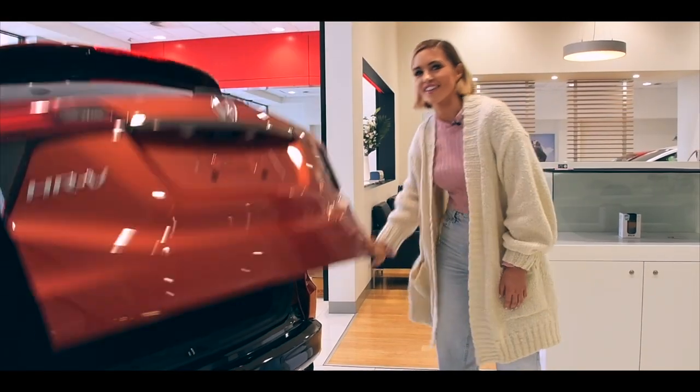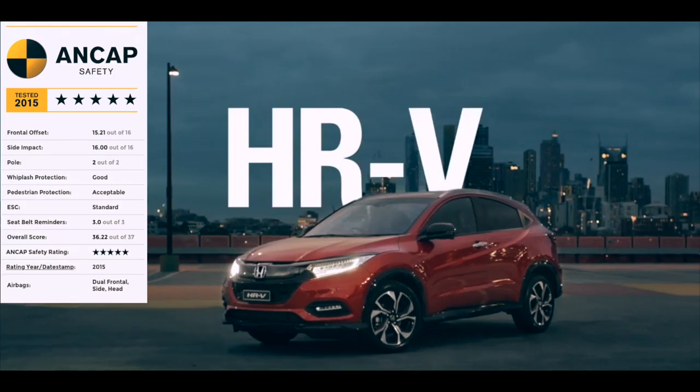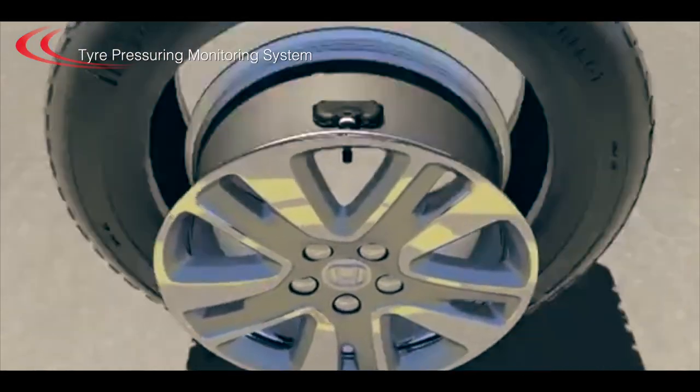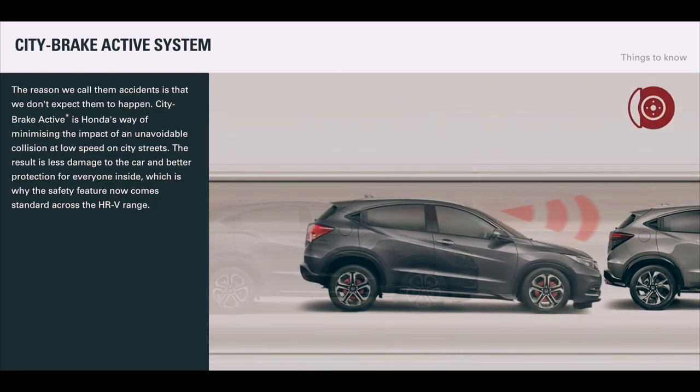You'll be pleased to hear that the Honda HRV is one of the safest drives on the market. With its five-star ANCAP safety rating, it's got an array of clever safety features including autonomous braking, seat belt reminders, tyre pressure monitoring system, child restraint anchorages, and city brake active system.